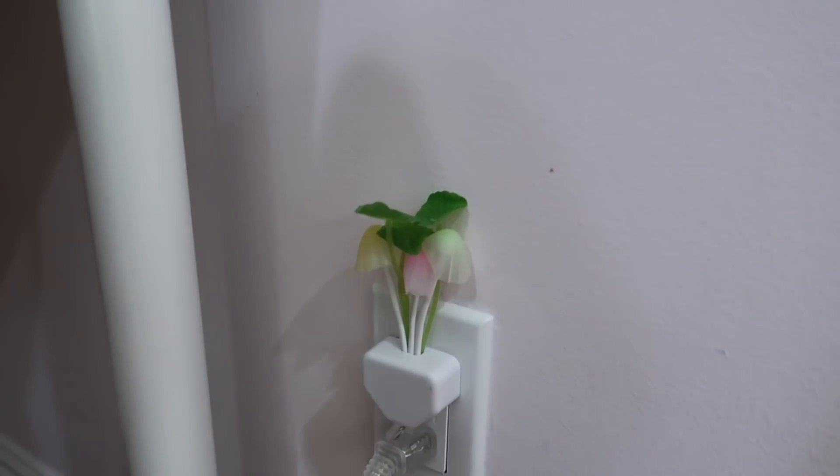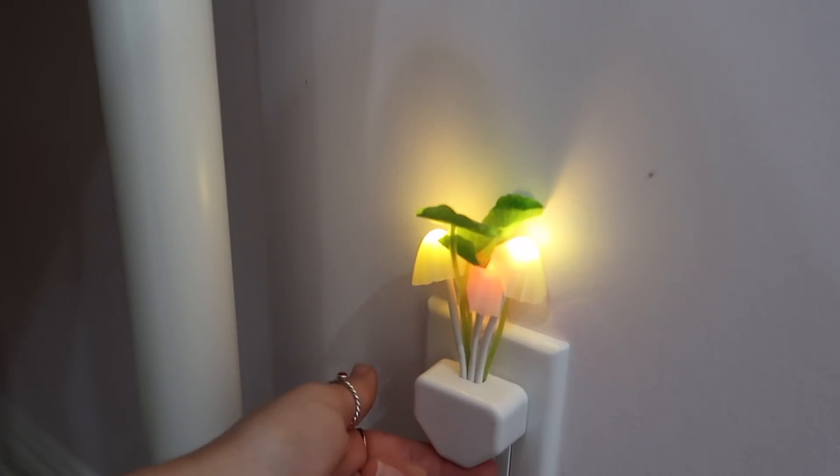Over here, this is my little mushroom nightlight — it turns on, it's super cute. So that is my desk area. Let's move on.